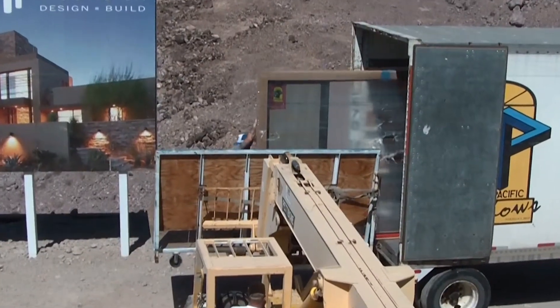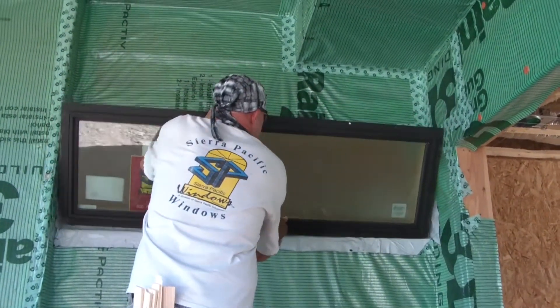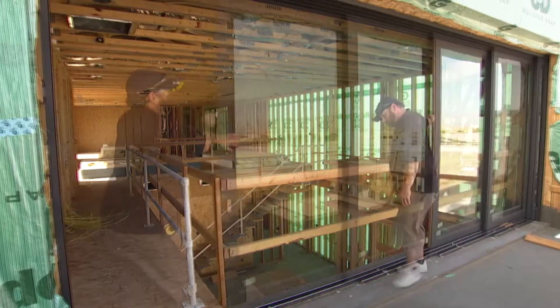Sierra Pacific have their crews out of California here installing the windows for us, and the install is going seamlessly.